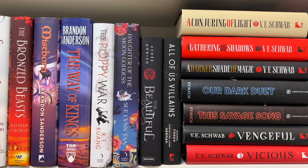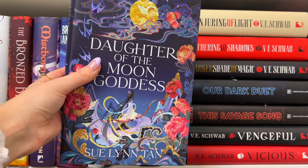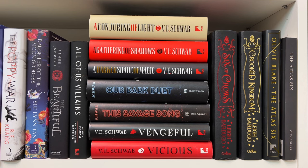Then we have The Poppy War by R.F. Kuang and Daughter of the Moon Goddess by Sue Lynn Tan — this is such a gorgeous book, even if I give it one star I'm keeping it forever because it's absolutely beautiful. Then The Beautiful by Renée Ahdieh, which I believe is a paranormal romance set in New Orleans, All of Us Villains, and then a bunch of V.E. Schwab books — I haven't read any of them. I've only read Addie LaRue and gave it three stars. I don't really know where to go from here with V.E. Schwab, so if you have a recommendation for which series I should start with, let me know.